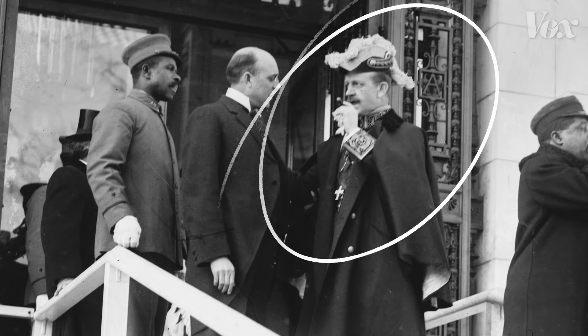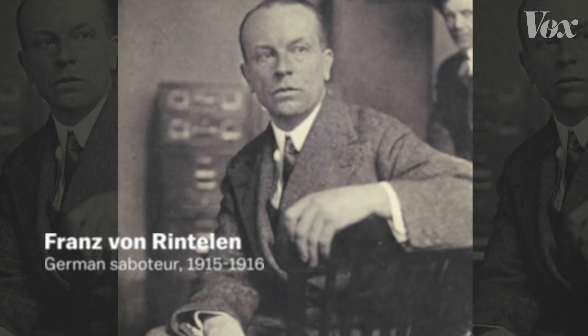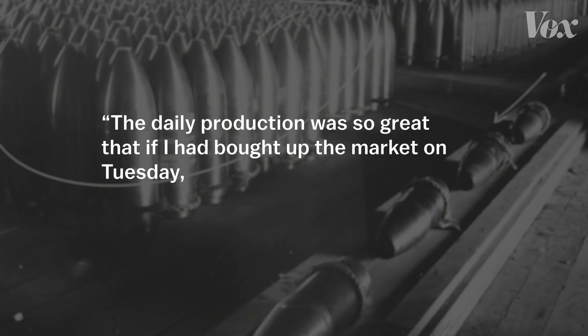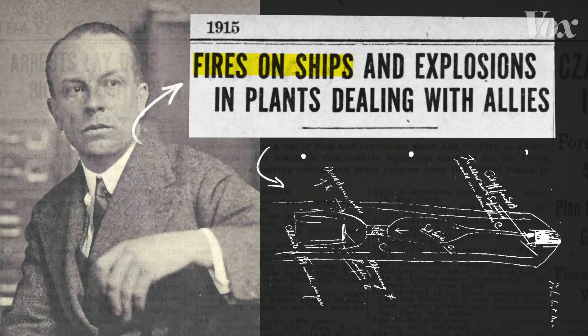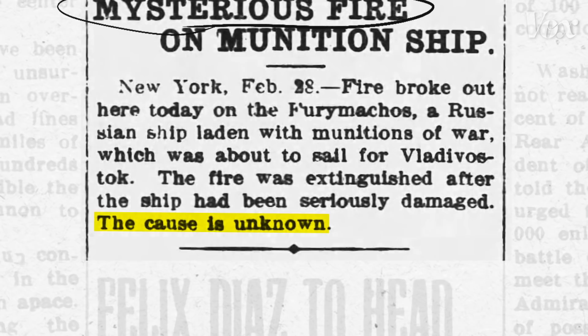One key figure is von Bernstorff, Germany's ambassador to Washington, who was secretly overseeing this entire spy network while trying to maintain good relations with the U.S. At first the plan was to buy up all the munitions before the Allies could, but the sheer scope of U.S. production was overwhelming. German agent Franz von Rintlen remarked that the daily production was so great that if he bought up the market on Tuesday, there would still have been an enormous fresh supply on Wednesday. So he started setting fire to Europe-bound ships using a special timed incendiary device that could go off after several days at sea, burning so hot it melted its own casing, leaving no trace — making the fire look like an accident.